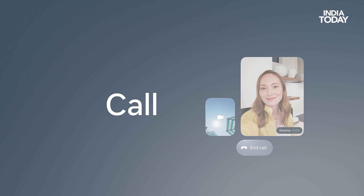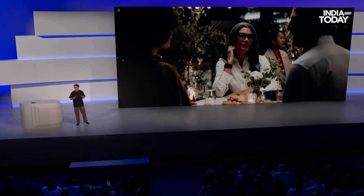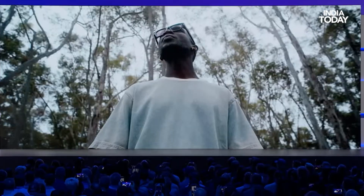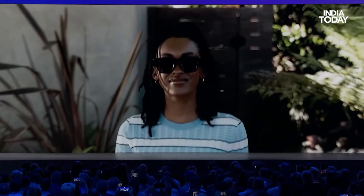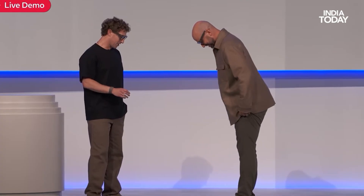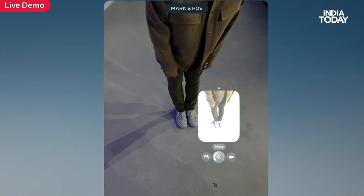You can even answer video calls and let people see exactly what you are seeing using the cameras on the glasses — whether you're at a concert or just showing something amazing. The real-time camera viewfinder lets you line up the perfect shot before you press the capture button.